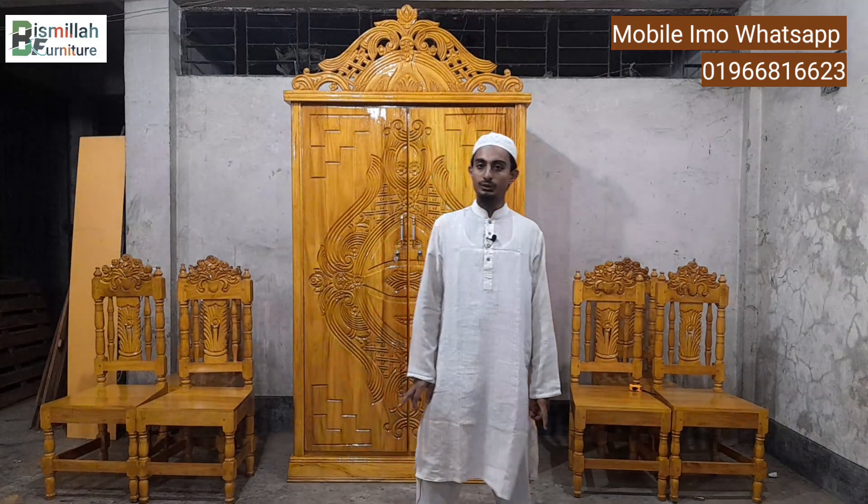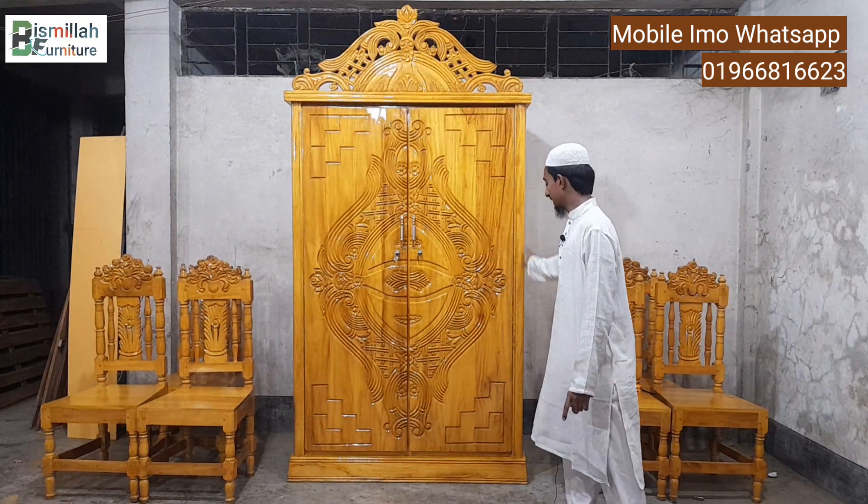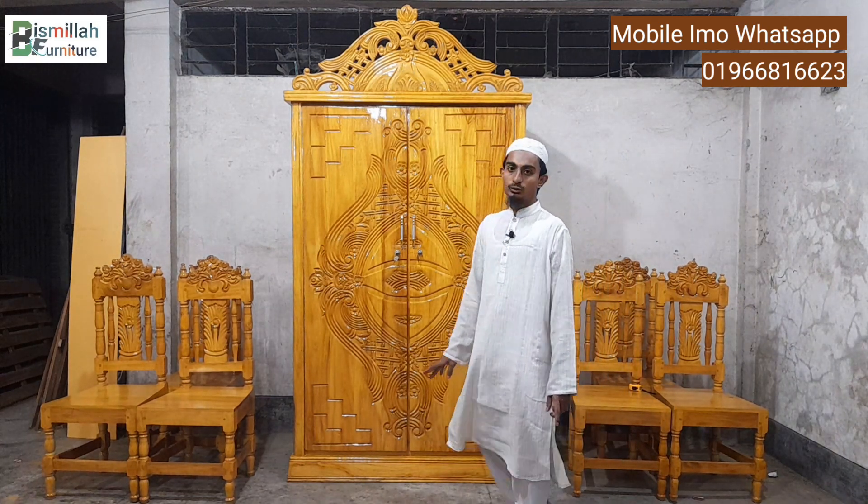This is a unique design designer. This is a normal designer. This is a unique design designer.